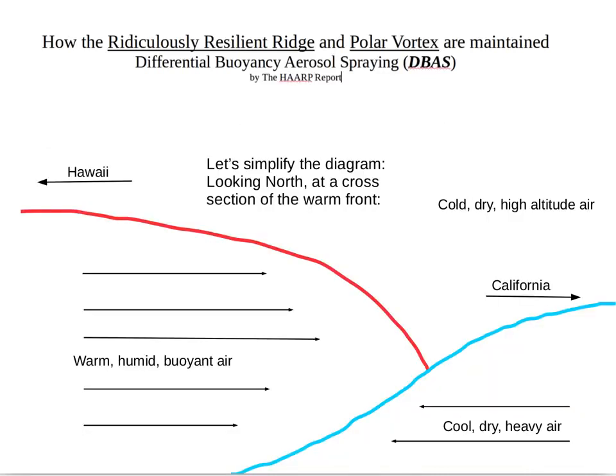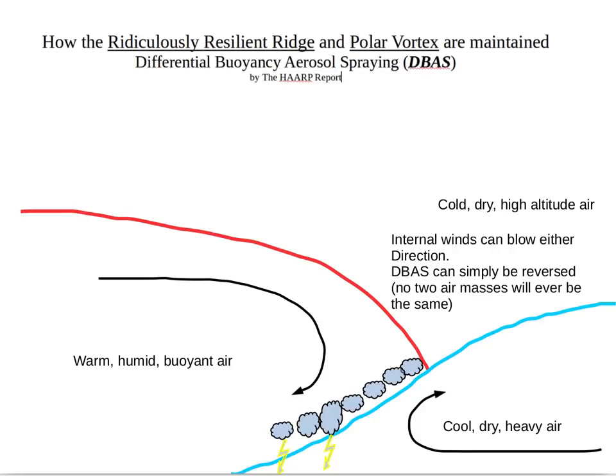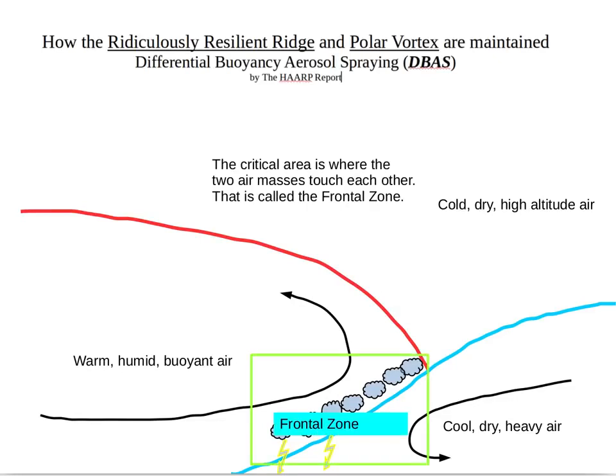Let's simplify the diagram, looking north at a cross section of the warm front. To the left is Hawaii, to the right is California. The red line means it's a warm air mass — warm, humid, buoyant air trying to lift up — while cool, heavy, dry air is very stable and heavier so it stays at the surface. The clouds hide the operational area. The internal winds in these two air masses can blow either direction, and the differential buoyancy aerosol spray can simply be reversed. No two air masses will ever be the same — they're just like a fingerprint — and the supercomputer has to cope with a huge number of variables. The critical area is where the two air masses touch each other: this is called the frontal zone.